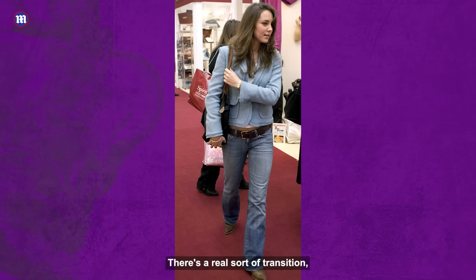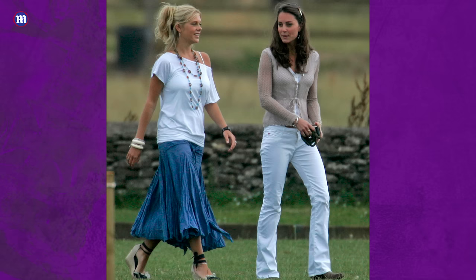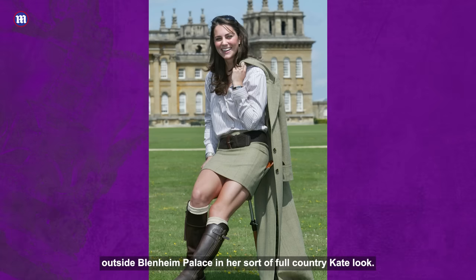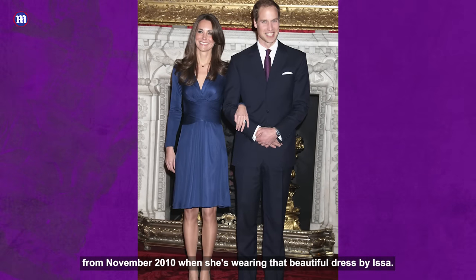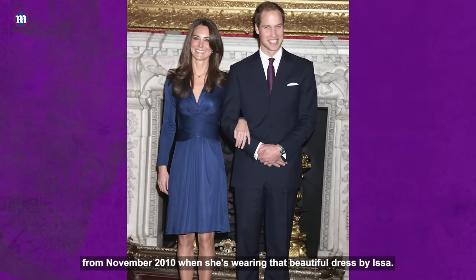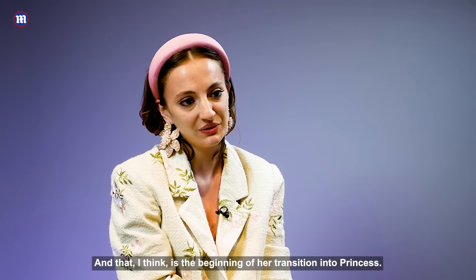There's a real transition when you see her at university in her jeans. There are those famous pictures of her in August 2004 outside Blenheim Palace in her full country Kate look — tweed head to toe. And then there are those engagement pictures from November 2010 where she's wearing that beautiful dress by Issa. And I think that is the beginning of her transition into princess.